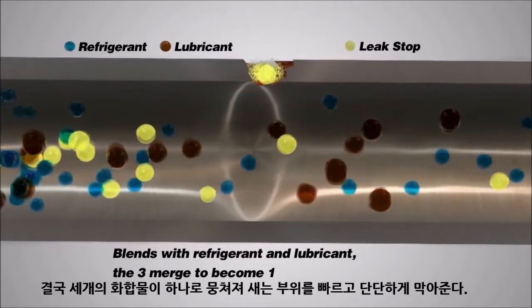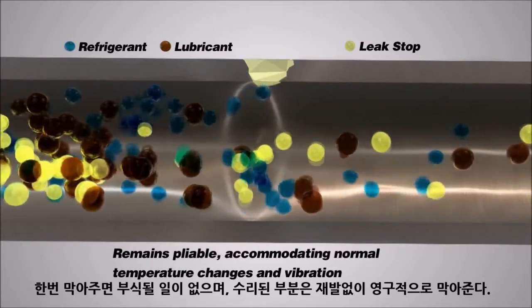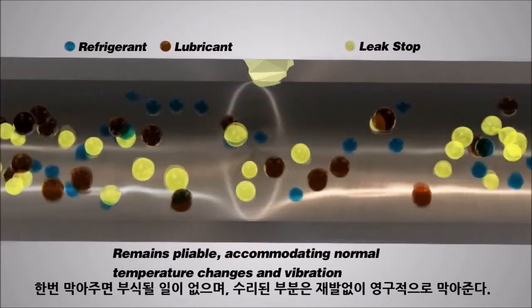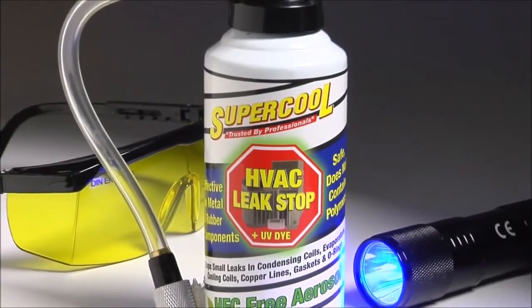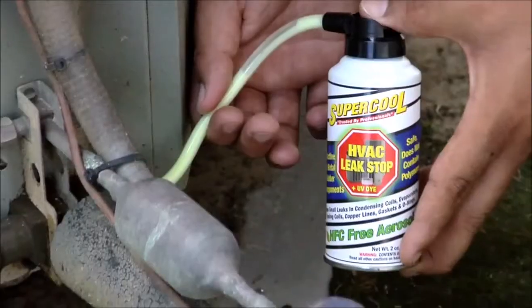Total Leak Stop is flexible and will not harden over time. Anti-corrosion agents and rust inhibitors prevent further corrosion, forming a permanent repair and guarding against future leaks. Total Leak Stop with UV dye and patented HFC-free delivery system is easy to install and extends the life of AC systems.